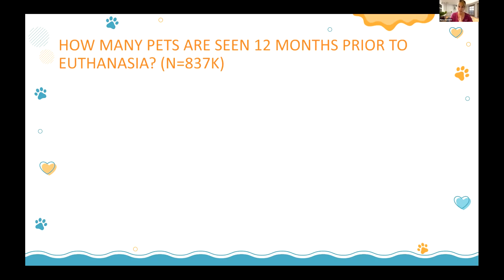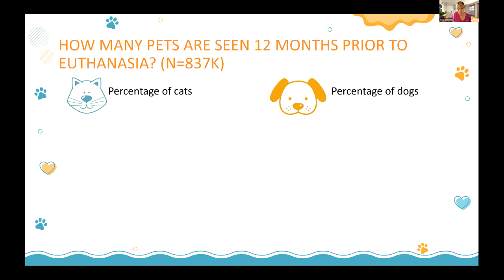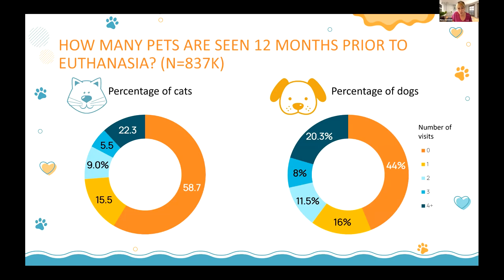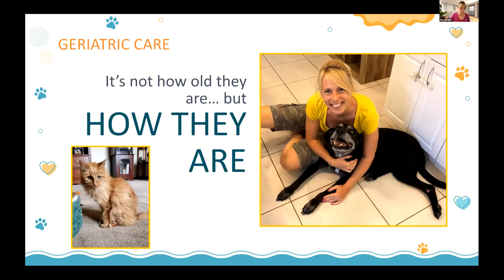We looked at almost 837,000 pets across the United States — whether they were seen by their veterinarian in the year before they were euthanized. Nearly 59% of cats had not been to their veterinarian in the year before they died, and dogs were slightly better at 44%. Just under 50% of pets are not seen, when we could be helping them and their families — and one of the biggest things to start with is mobility.